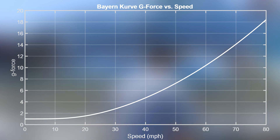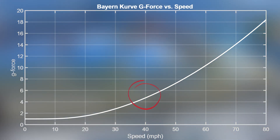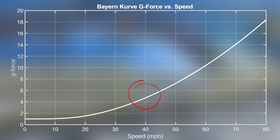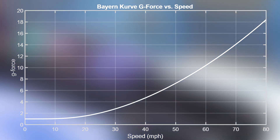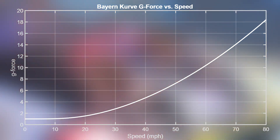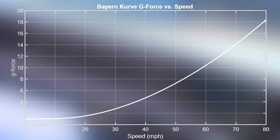Even if you run at the 40 miles per hour that Wikipedia claims Byron Curves tend to run at, you're still pulling five Gs. While this is permissible for an amusement ride, you don't want to sustain it for too long, as you're getting well into blackout territory if you keep it going.